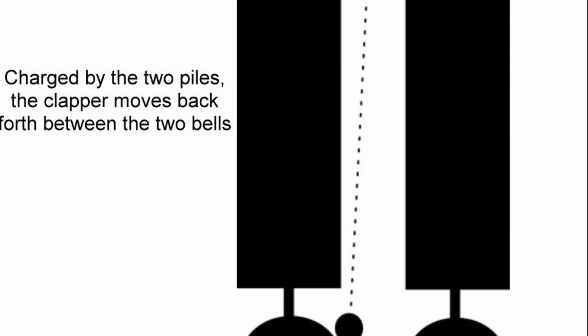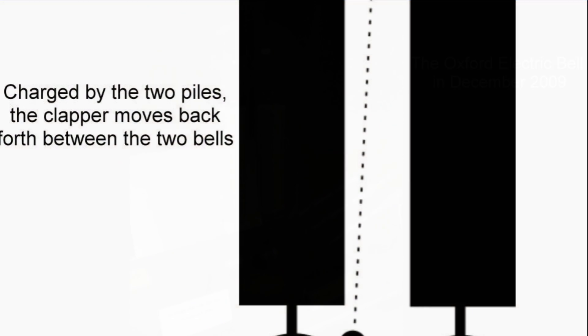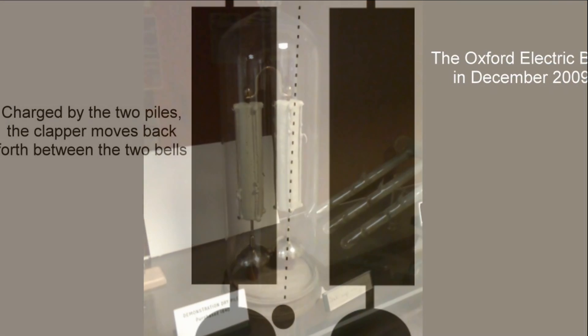The use of electrostatic forces means that while high voltage is required to create motion, only a tiny amount of charge is carried from one bell to the other, which is why the piles have been able to last since the apparatus was set up. Its oscillation frequency is 2 Hz.